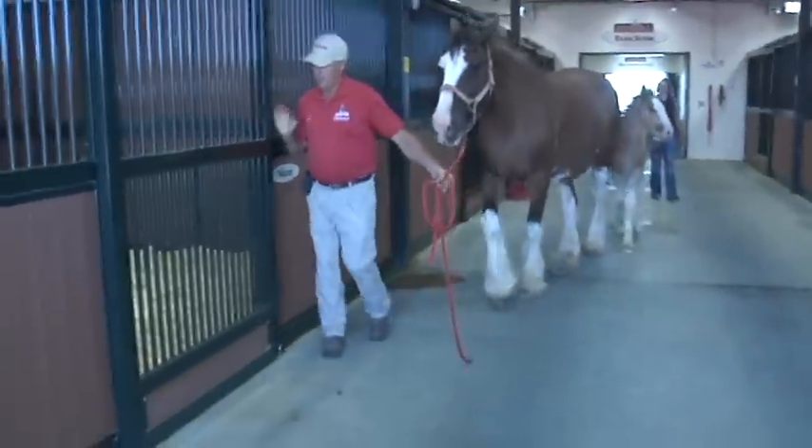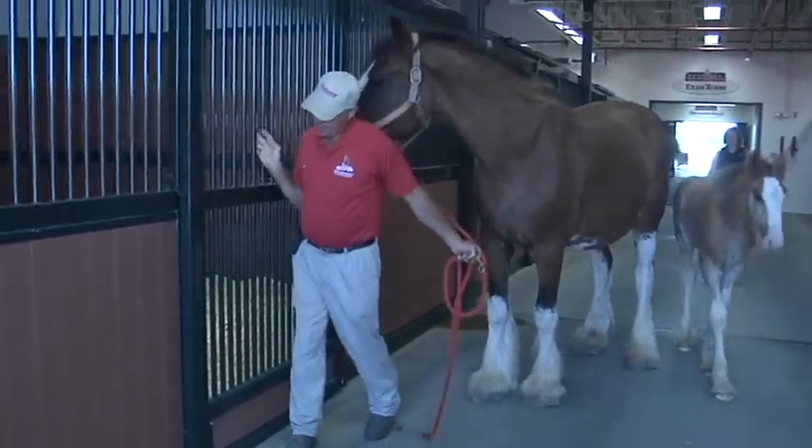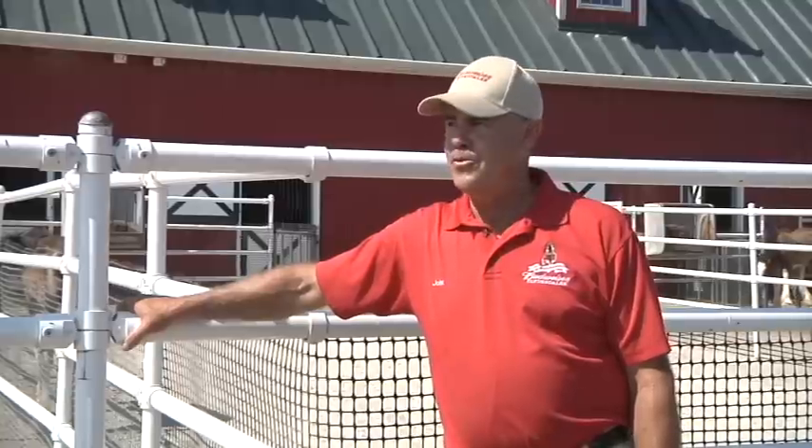John grew up in the southwest and trained thoroughbreds before coming to work for Budweiser. Now he prefers working with Clydesdales. Thoroughbreds anymore would probably kill me. The nice thing with Clydesdales is they really call them the gentle giants. They're really nice to handle, and sometimes you get really relaxed around them where you go back to, say, a hot-blooded horse and they move pretty quick.